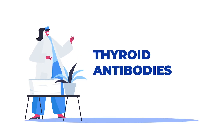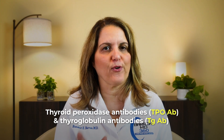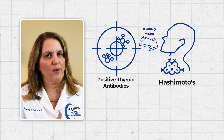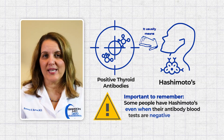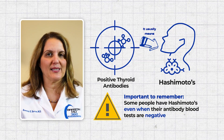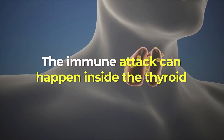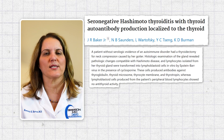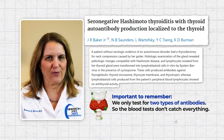Number 3. Thyroid antibodies — thyroid peroxidase antibodies and thyroglobulin antibodies — are tests for Hashimoto's thyroiditis. When thyroid antibodies are positive, it usually means Hashimoto's, where the immune system slowly damages the thyroid. But some people have Hashimoto's even when their antibody tests are negative, because the immune attack can happen inside the thyroid itself and not show up in the blood test. Also, the thyroid has many parts the immune system can attack, but we only test for two types of antibodies, so the blood tests don't catch everything.